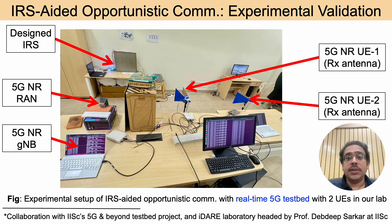We also experimentally validate IRS-aided opportunistic communications on a real-time 5G testbed, and the setup is shown here.